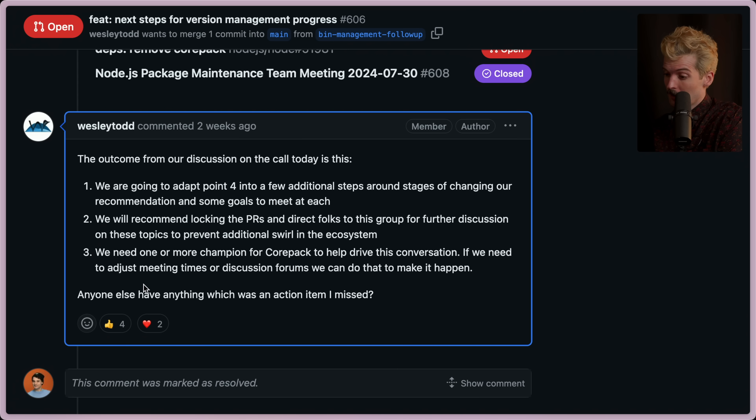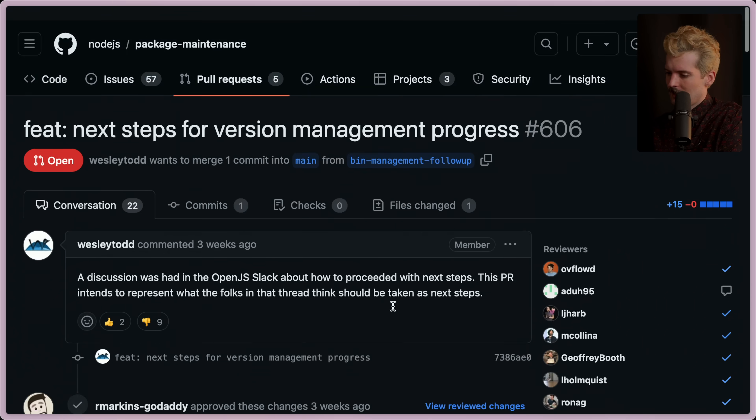This is important to talk about. They also need one or more champions from the Corepack team to help drive the conversation. If they need to adjust meeting times or discussion forums, they can do that to make it happen.